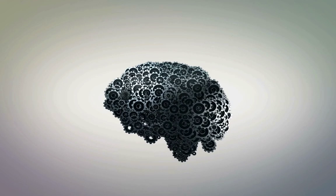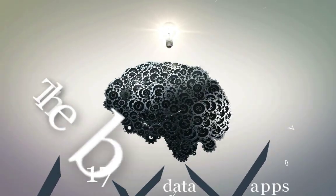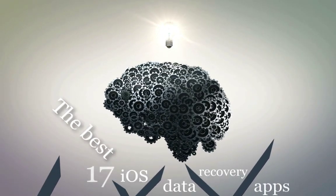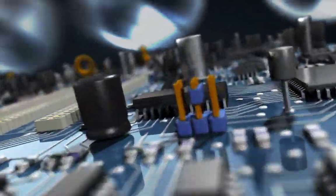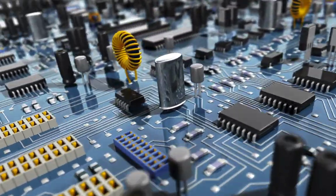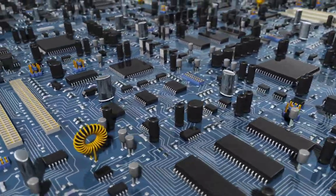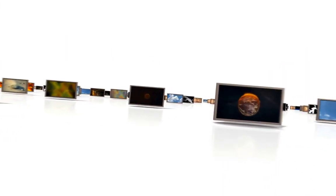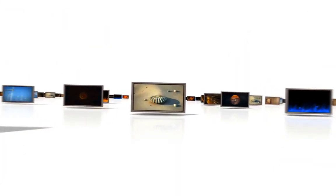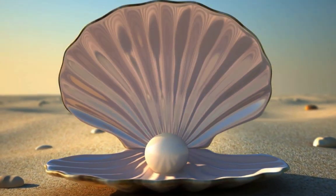Hey guys, today I will show you the best 17 apps to recover deleted files for iPhone and iPad. I have tried all 17 apps and I will show you the best from 17 to 1, which means number one is the best. You will find the download links for these apps below this video. Don't forget to subscribe to my channel for more videos.